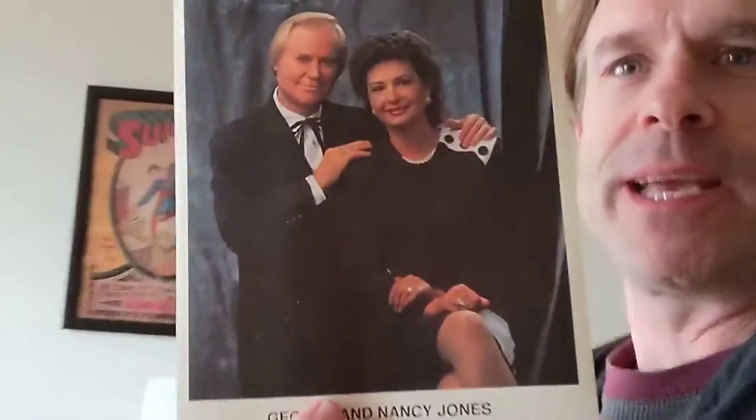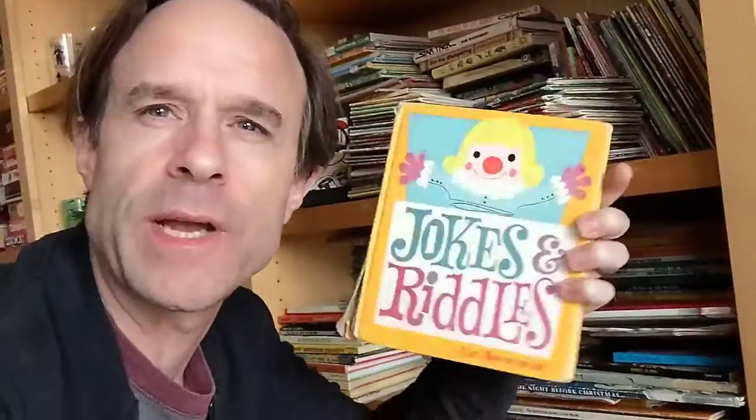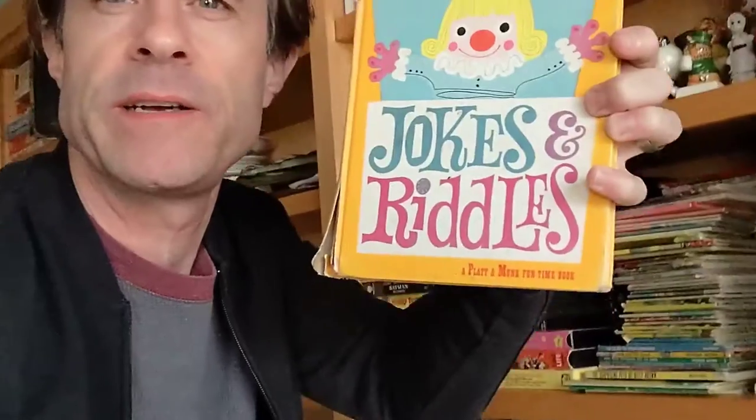Next up is another one of the paper prints and paper ephemera that I have. This one is a headshot of George Jones and Nancy Jones. I don't know what year it's from — it doesn't say — but yeah, it's a picture of George Jones.